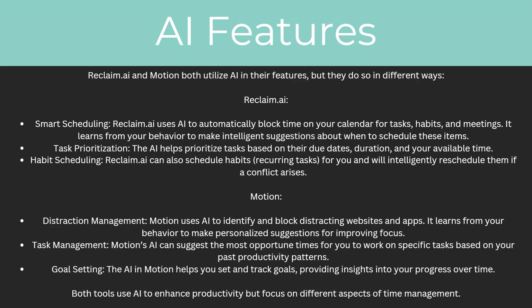For Reclaim AI, the first AI feature is smart scheduling, which uses AI to automatically block time on your calendar for tasks, habits and meetings. It learns from your behavior to make intelligent suggestions about when to schedule these items. There's also task prioritization — the AI helps prioritize tasks based on their due dates, duration and your available time. Additionally, there's habit scheduling: Reclaim AI can schedule recurring tasks for you and will intelligently reschedule them if a conflict arises.